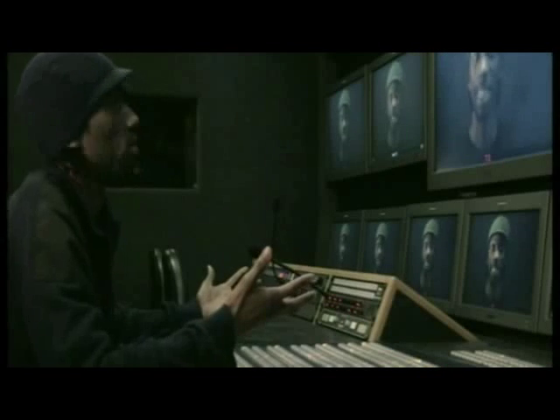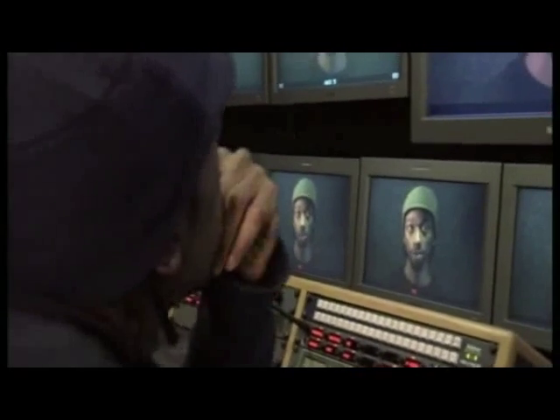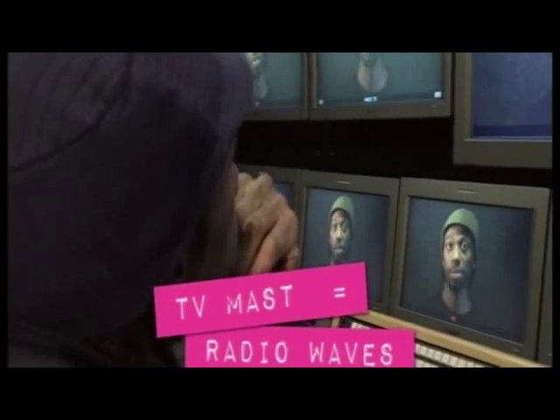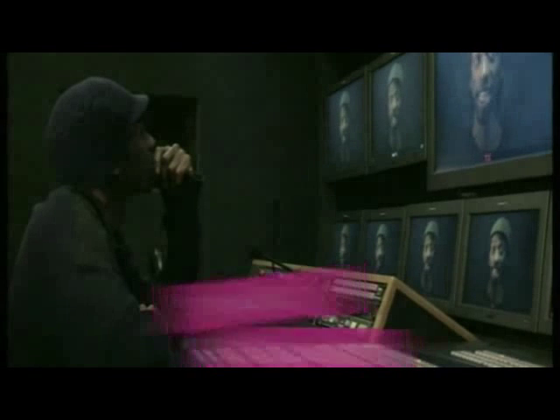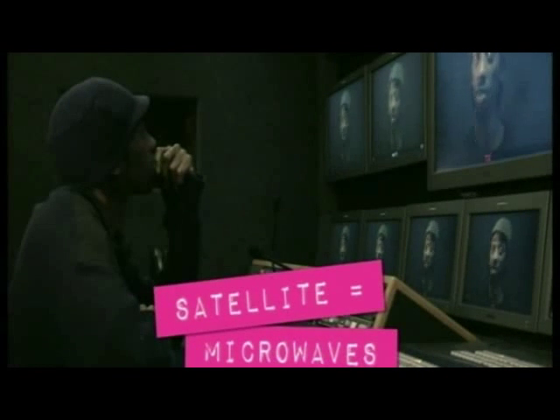So how does the signal actually get to my TV set at home? Well, the TV broadcaster can transmit it to your TV in different ways. If you've got an aerial on your TV at home, you receive the signals via radio waves transmitted by a TV mast. If you've got a satellite dish on the side of your house, you receive the signals via microwaves sent from a satellite.